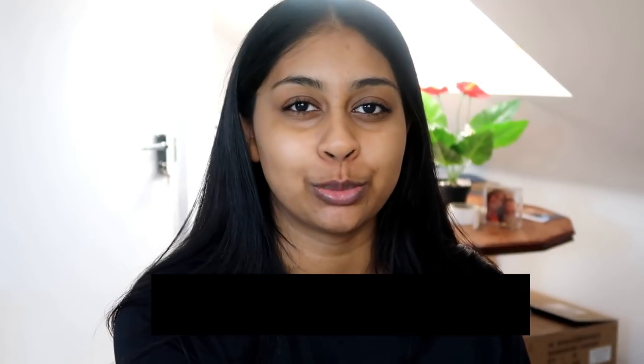Before we jump into the video, I'm going to do my post-notification shoutout, and today's one goes to Tisha Gupta. Thank you so much for your sweet comments — I really do appreciate them. If you guys want to get one next time, all you have to do is subscribe, press that bell button, and then let me know when you've done so in the comments below.